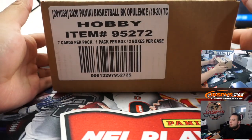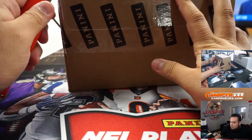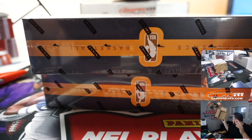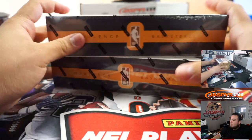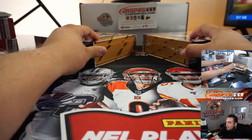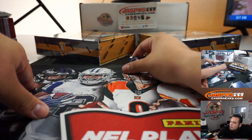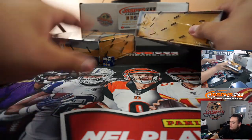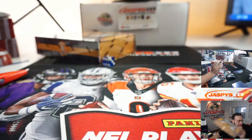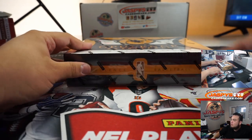Alright guys, good luck — here we go. Two boxes per case, this is a half case break. Let's do top left, bottom right side — one, two, three, four, five, six. Hopefully I get a good roll. One, two, three — this would be for RT. Number two.